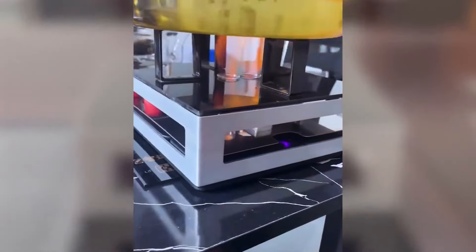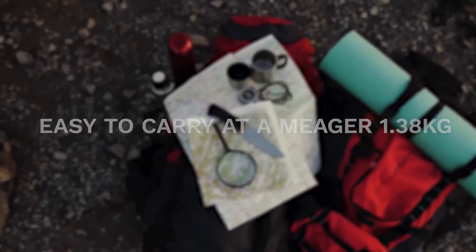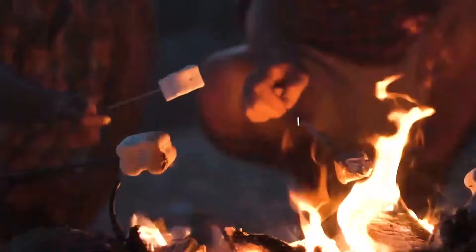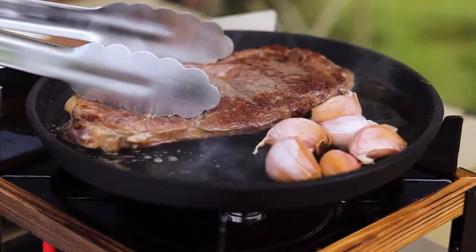The stove easily fits in your travel bags or small compartments. You can use it wherever your adventure takes you — roast marshmallows on a picnic table, or cook a steak in the middle of the desert. This stove can do it all.